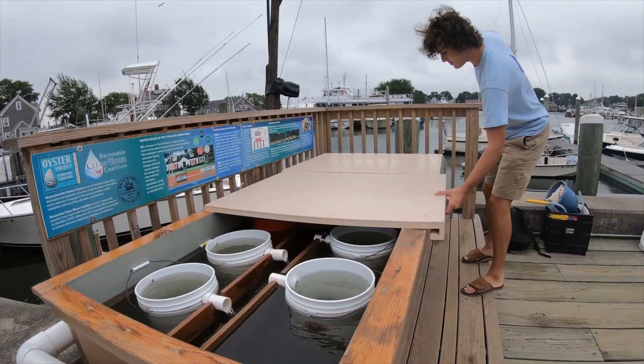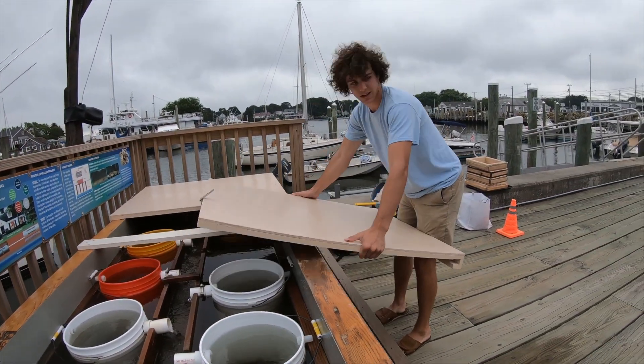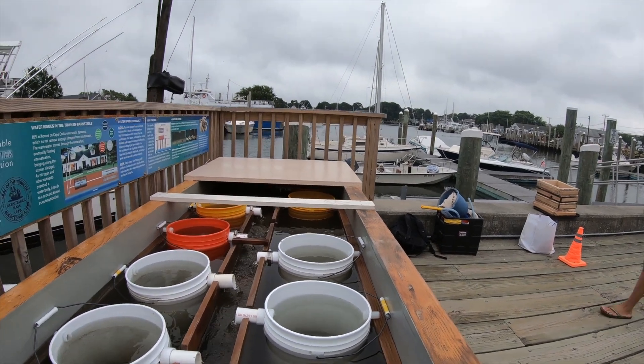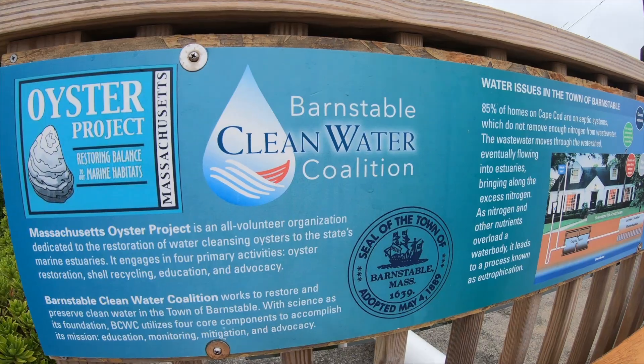We are down at Gateway Marina on Hyannis Harbor at our Hyannis Oyster Upweller Project. This project has been going on for the last three years and it's a partnership between Barnstable Clean Water Coalition, the Massachusetts Oyster Project, and the Town of Barnstable.